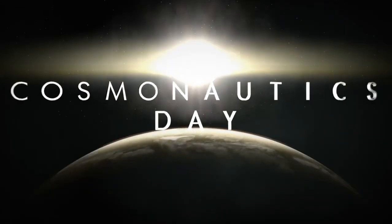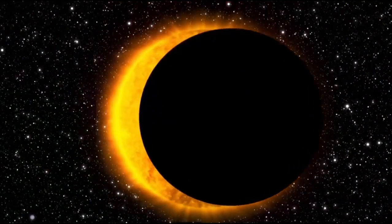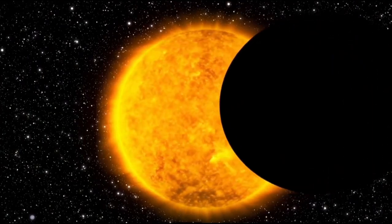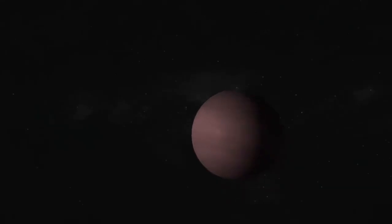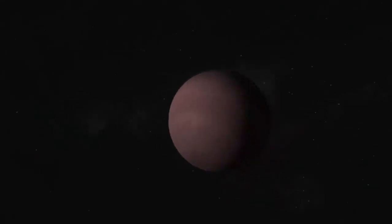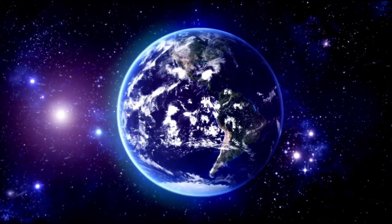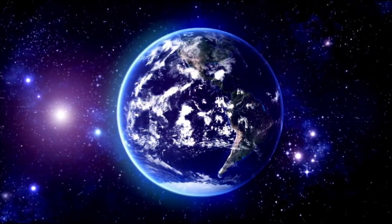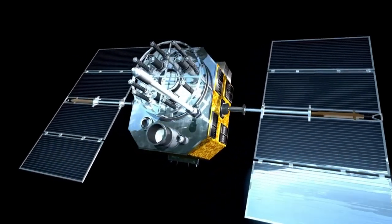For decades, Proxima b existed in the world of hypothesis and conjecture, a blip on a chart, a curiosity orbiting a diminutive red star. Now, for the first time, it is a world — a real, visible, and unquestionably present one. As the photo was unveiled, Proxima b was no longer a blip on a data curve or a fuzzy spot of infrared radiation, but a world: solid, textured, defined.